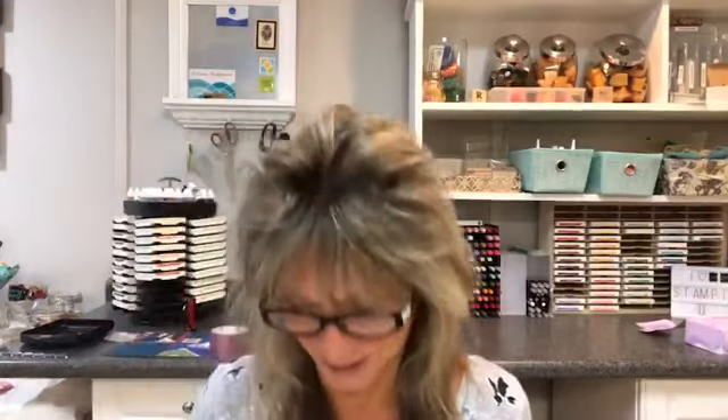Hi everybody. Welcome to Facebook Live Sunday. Rose Ward, stampersdelight.com. I put the old glasses on — hides my bags under my eyes. A little tired. I was down in the stamp room for 10 hours yesterday, but I loved every minute of it. I got a lot done, so that's a good thing.